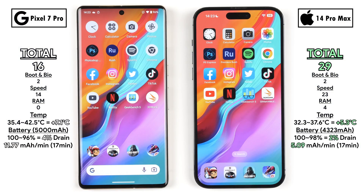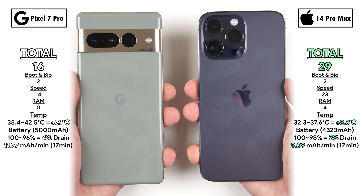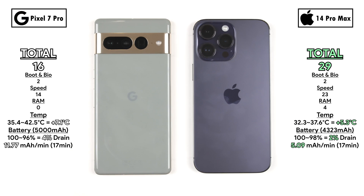Total score: 29 points on the iPhone 14 Pro Max versus just 16 on the Pixel 7 Pro. That's a very similar result to when the Samsung Galaxy S22 Ultra was paired against the iPhone 14 Pro Max, so it'll be interesting to see how the Pixel stacks up against the S22 Ultra as well. In round one — boot and biometrics — they were neck and neck, two points apiece. In the speed round, the iPhone smoked the Pixel 23 to 14. In RAM management, the iPhone got four points versus the Pixel's zero, largely because the Pixel kills its system apps for some reason. Let us know your thoughts on these differently priced devices. This is TechNick — catch you in the next one.